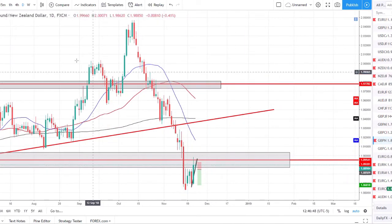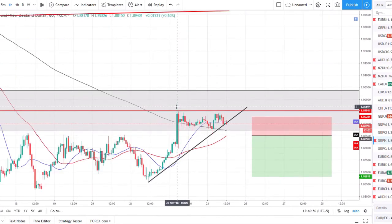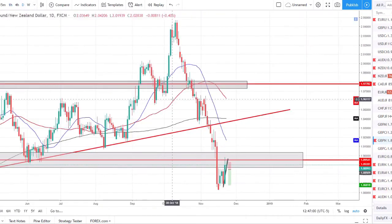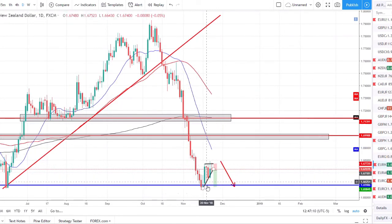GBP/NZD broke below a very strong support level in a strong downtrend, had a few-day rally, and pulled back to retest that level. Now I'm looking for lower time frame confirmations that this pair is selling off and we are looking to go back into a downtrend. This is something I'll be updating all the CoreFX signal room users on — there's a free seven-day trial in the link below if you want to give it a shot.